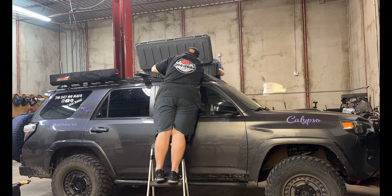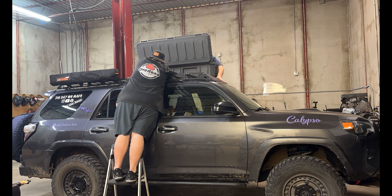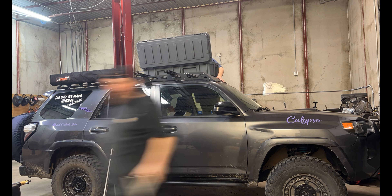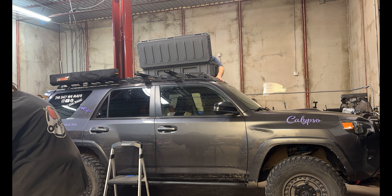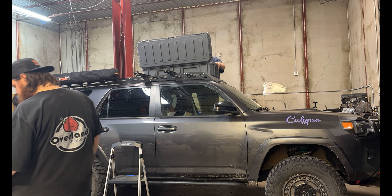In just under a year and a half, we've added over 60,000 miles to her journey. Calypso came to us with a two-inch lift, a front bumper mod with a worn winch, rock sliders from RSG Metalworks, and a roof rack from Southern Style Off-Road.